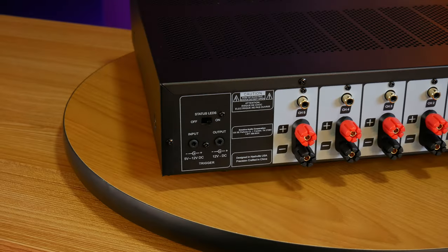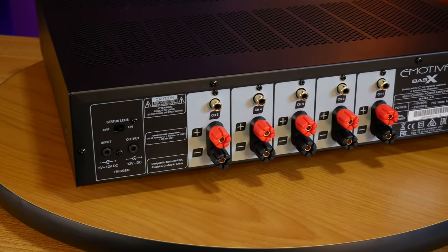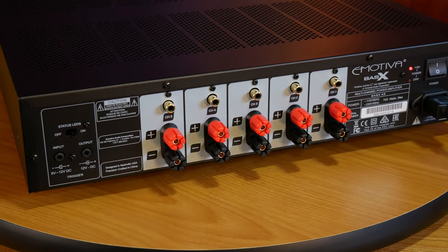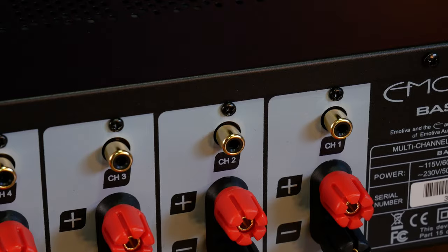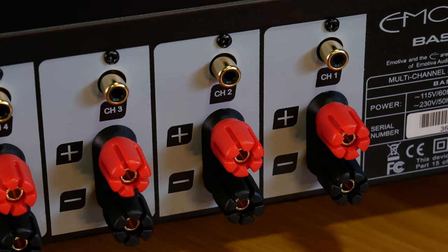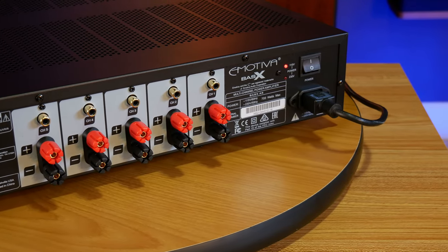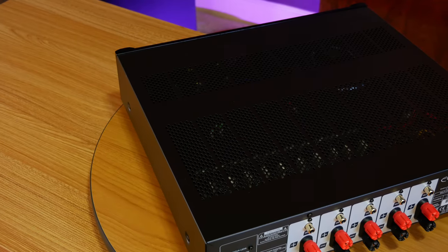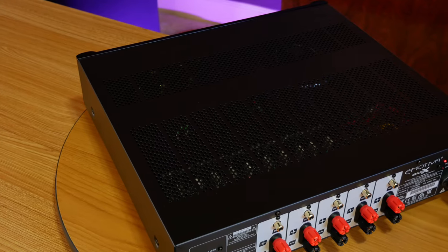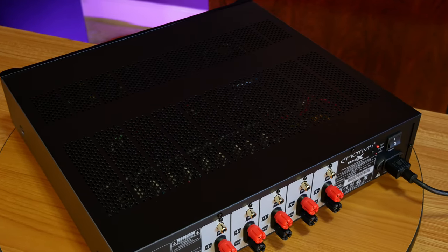Moving around to the back of the Bass-X A5, we've got the aforementioned dimmer switch, along with 5 to 12 volt trigger inputs and outputs, and some I/O. Each channel on this amp has a single unbalanced RCA input and a pair of 5-way binding posts to connect your bare speaker wire or banana plugs. We also have an IEC power plug and a power switch. This amp will accept both 120 volt and 240 volt input at 50 to 60 Hz. The Bass-X A5 seems to be built very well all around — on the outside it's got a thick milled aluminum faceplate, along with a rigid steel frame and soft rubber feet that raise the amp and help maintain good airflow.